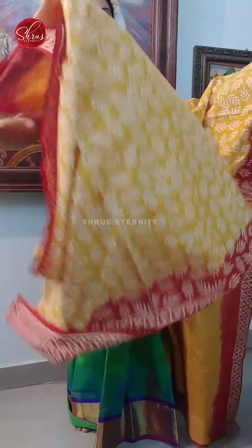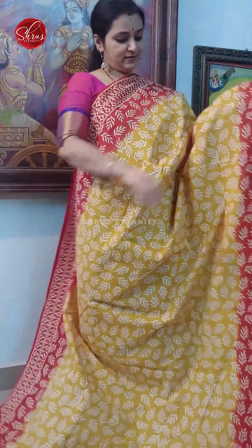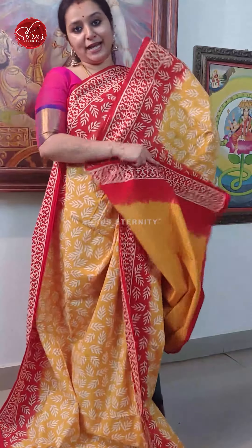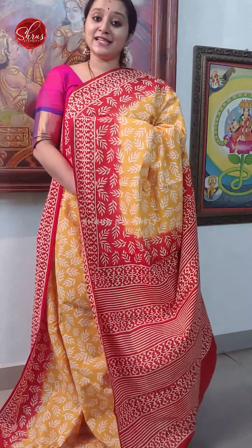Next we have a mustard with a red. Block printed borders, block printed buttas all over the body. A very pretty block printed pallu and a running blouse. Price is 1190.